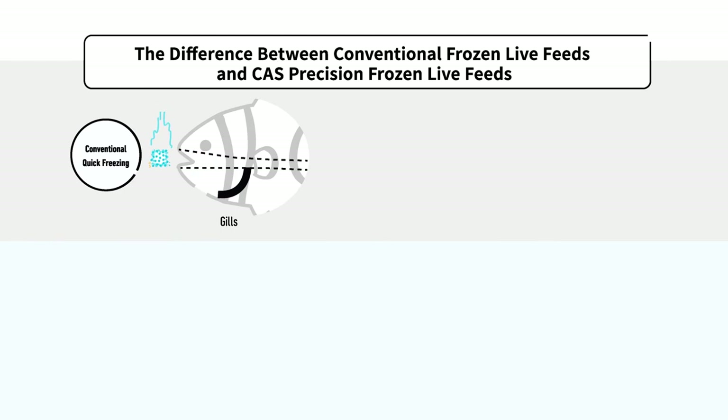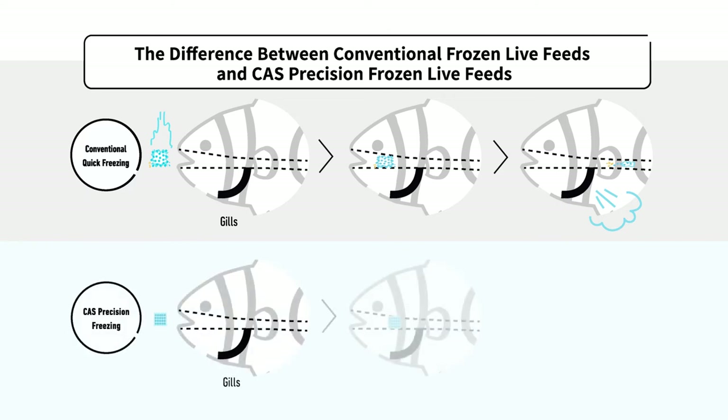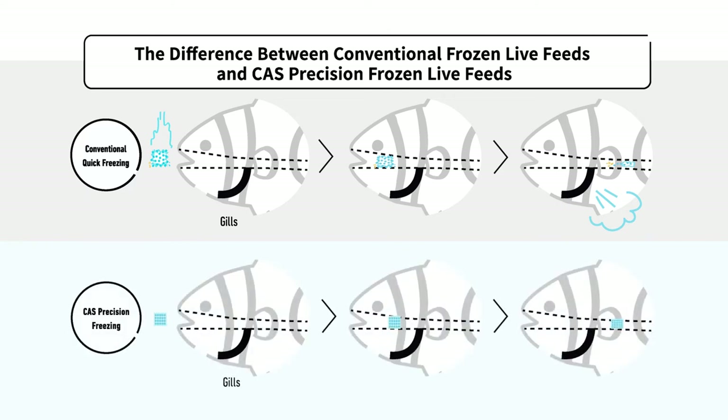Drips from ordinary frozen products not only pollute the aquarium water, but because the feeds are squeezed when eaten, it causes most nutrients to leak out through the gills. On the contrary, precision frozen live feeds allow the fish to consume the same amount of nutrients it has been consuming in its original habitat.